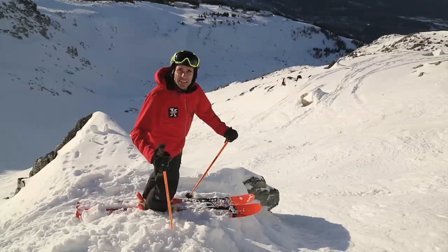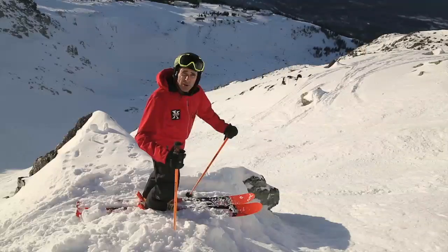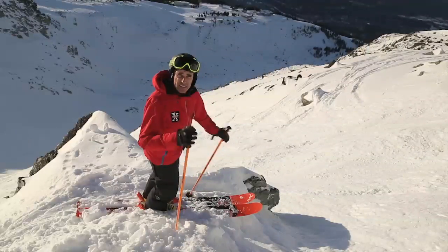Hi, I'm Chad Henner from Xtreme Canadian. We do two-day off-piste steep skiing clinics out of Whistler Blackcomb, and today we're going to learn how to access some steep terrain and ski with confidence.